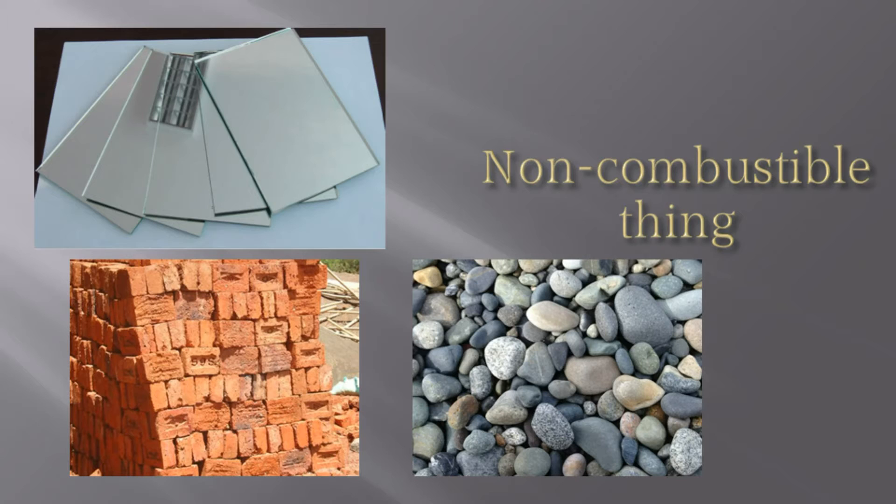Can you burn glass, stone, bricks, etc.? If you try to burn them, they will become hot, but they wouldn't burn because they are not combustible.